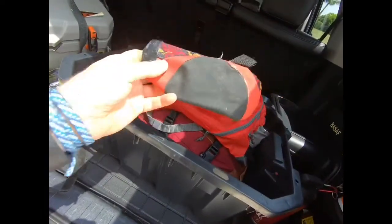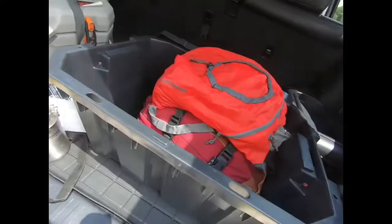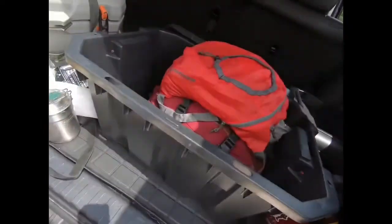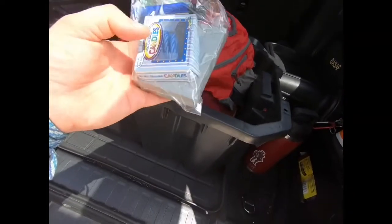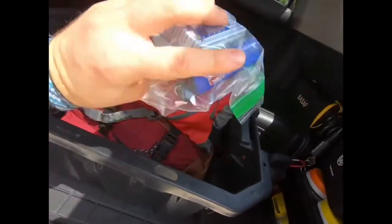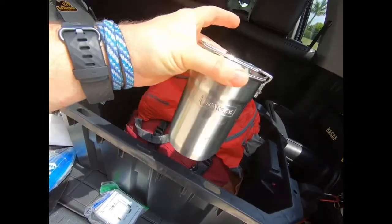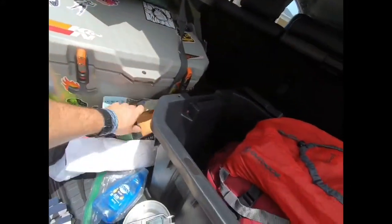I have a collapsible dog bowl and a multi-tool. I have some dish soap — I could use my water to wash my hands with it. I also have an emergency stove with candles and fuel pellets inside, plus a lighter. In an emergency I've got my stove, my cook set to boil water or cook food, my water in the cooler, and my emergency food — all covered.